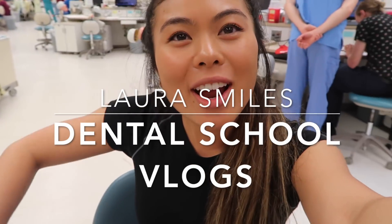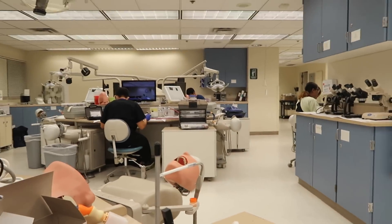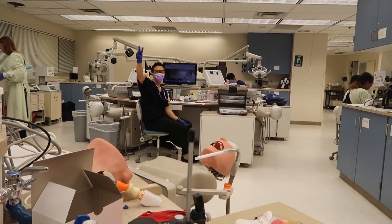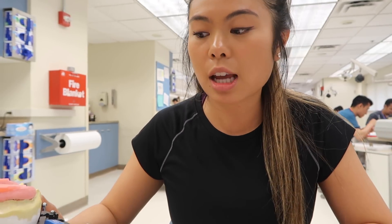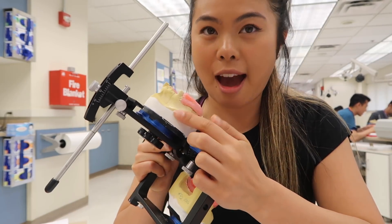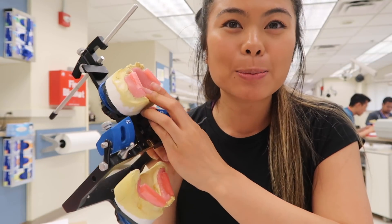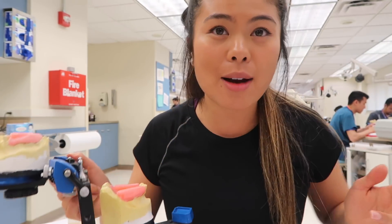Hey guys, it's Laura and I'm currently in my immediate dentures class. So the last time I vlogged I had just finished mounting the casts. Since then we've added the face plates and the wax rims. Today we're adding teeth.